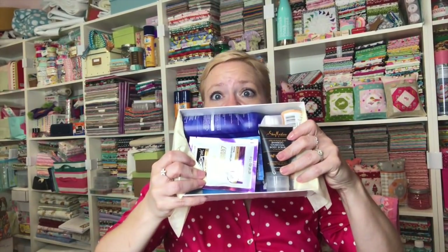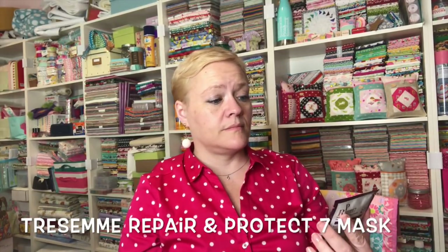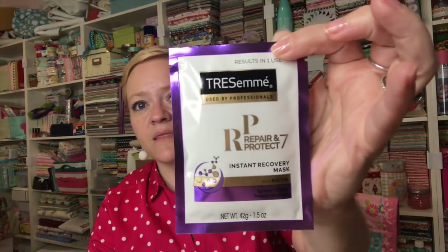The first thing right on top is a Tresemme Repair and Protect Instant Recovery Mask with Biotin — results in one use. This is one and a half ounces, which is quite a bit. I mean, I could get like four or five uses out of this at least. But it's going to be open, so I have to find someplace in my shower where I can stand this up so it's not going to fall over or leak. They could have put it in a little bottle — that's all I'm saying.